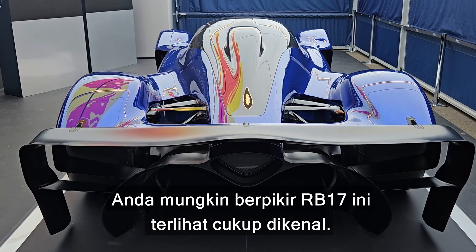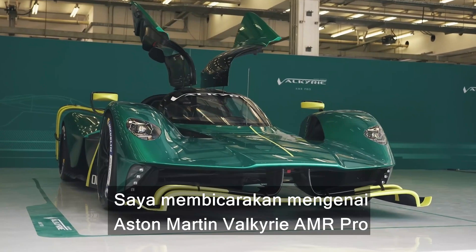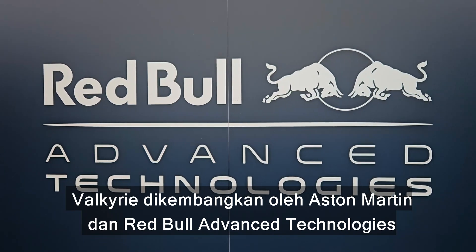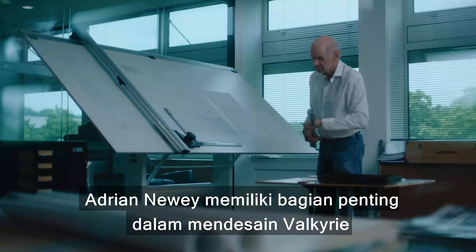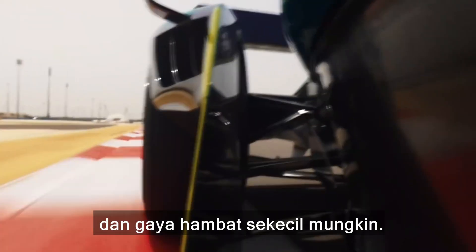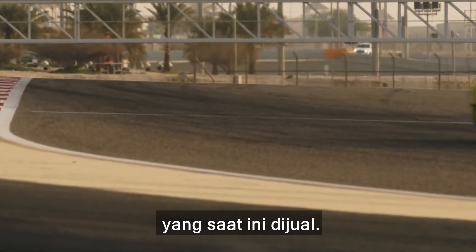You might think this new RB17 looks slightly familiar. There are definitely some angles where it's similar to another track-focused hypercar — I'm talking about the Aston Martin Valkyrie AMR Pro — and there could be good reason for this. The Valkyrie was actually developed by Aston Martin and Red Bull Advanced Technologies, a spin-off from the main Red Bull Formula One team. Adrian Newey played a big part in designing the Valkyrie and making sure its crazy body produces as much downforce and as little drag as possible, which is why it looks a lot more like a Formula One car with a roof than any other hypercar currently on sale.